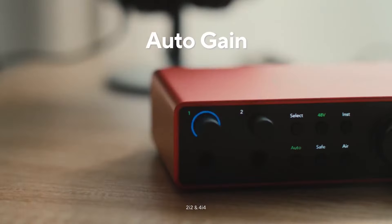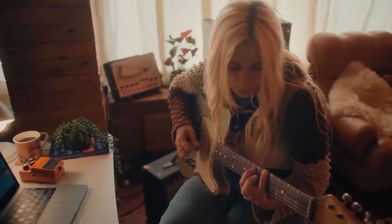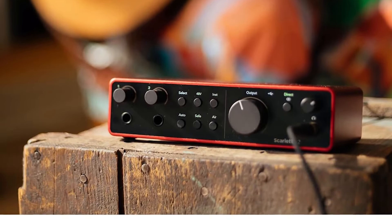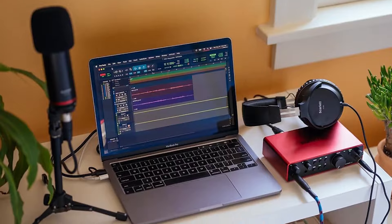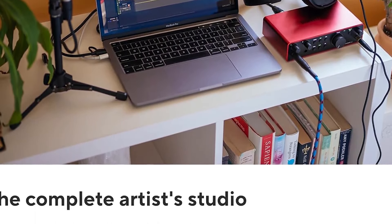The bundled software is a treasure trove that encourages creativity and offers tools that otherwise would be substantial additional investments. Whether recording podcasts, music, or other multimedia content, the 4i4's reliability and clear sound have never failed us. If we had to describe our journey with the Scarlett 4i4 in a few words, it would be effortless professionalism.